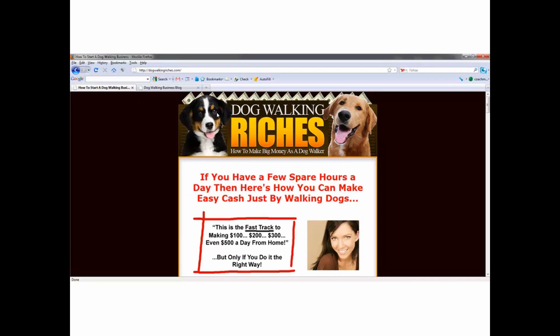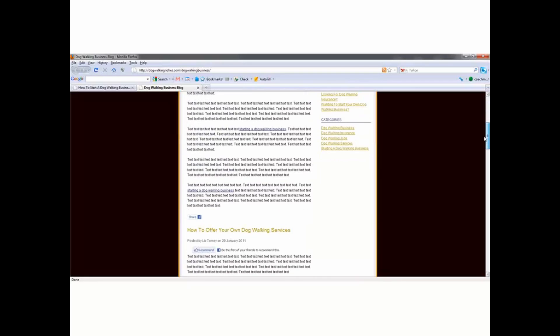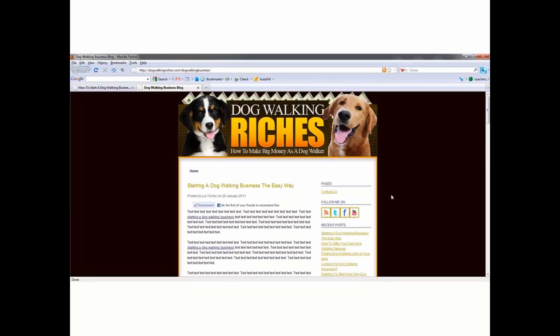What I did is I had my web guy take my sales letter and he turned it into a WordPress theme for me. I installed a WordPress blog — this is all very, very easy to do. My guy charges like 80 to 100 bucks to do this. I'll put a link to that in your resources document. If you want him to take your sales letter and turn it into a blog for you, you can have that done — just click on that link in your resources section. Once you get your blog installed...